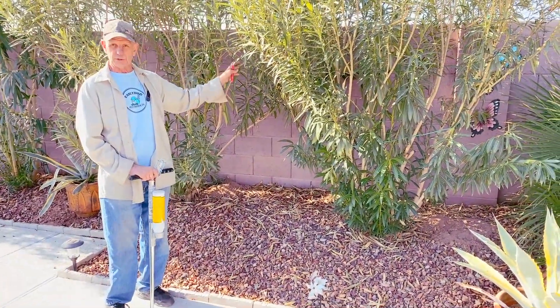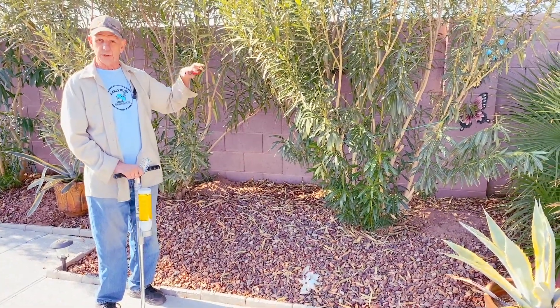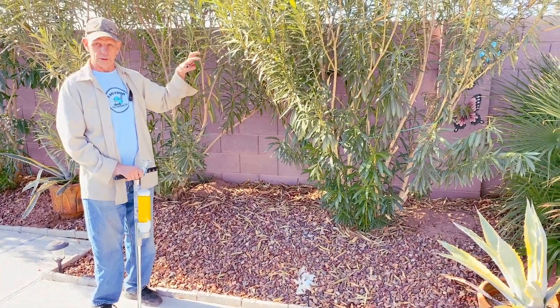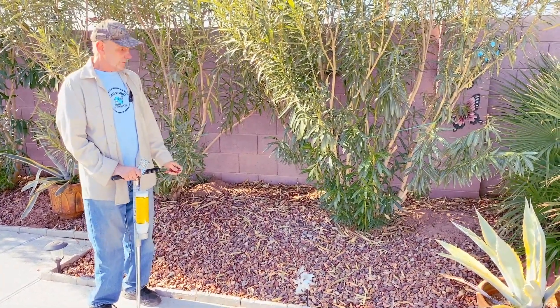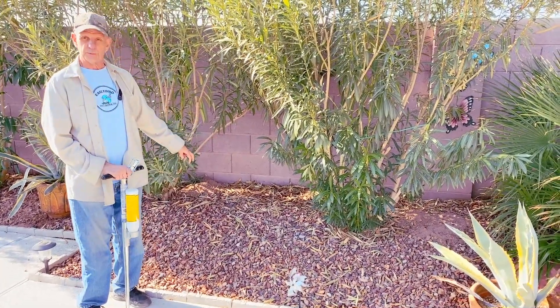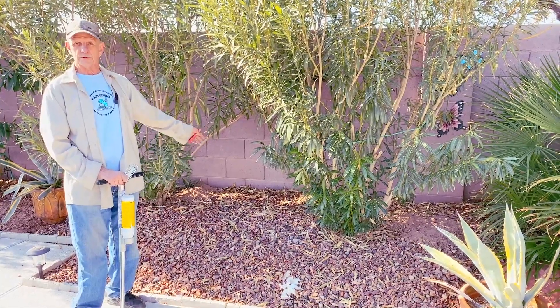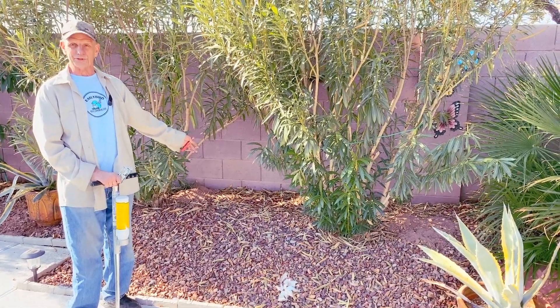It happens to be in a schoolyard and that's a difficult place to try and treat. It has to be permitted by the school and the school board, et cetera. But luckily for this customer, these are oleander plants which are poisonous. Gophers are not attracted to them — it was just digging out of curiosity or something to do.